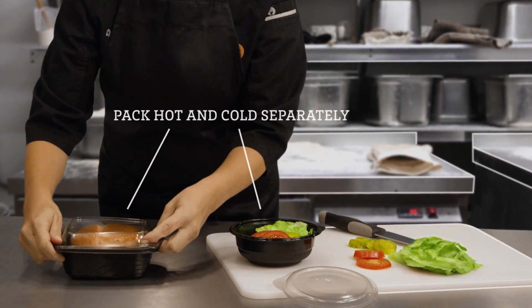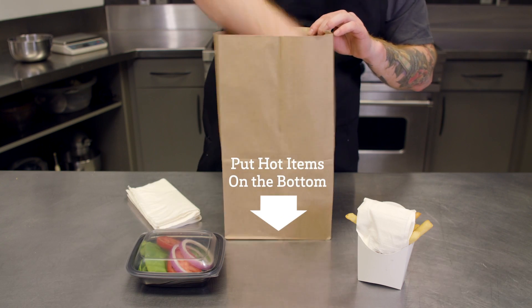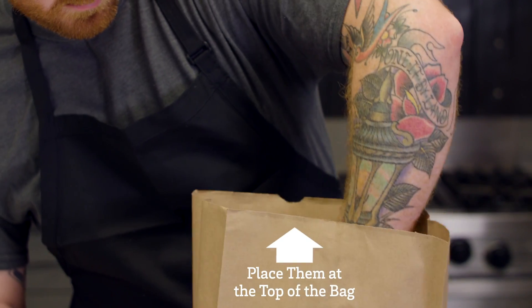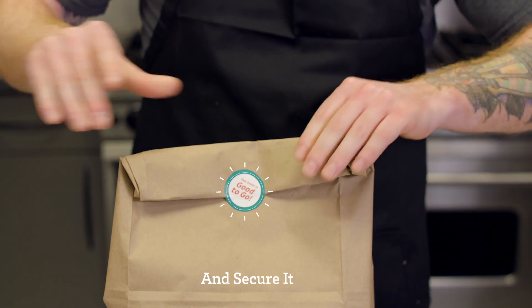Remember to pack hot and cold items separately. When arranging the bag for delivery, put hot items on the bottom, adding extra napkins to help maintain heat. If using fry sleeves, place them at the top of the bag. Finally, roll up the bag and secure it to keep food hot.